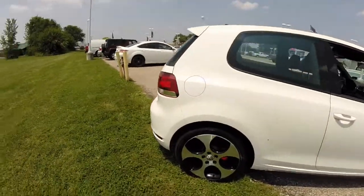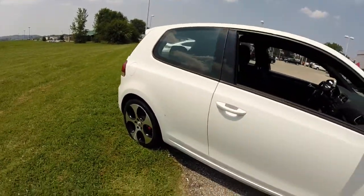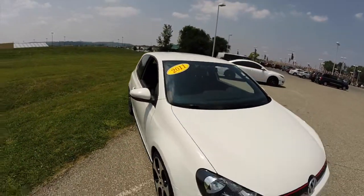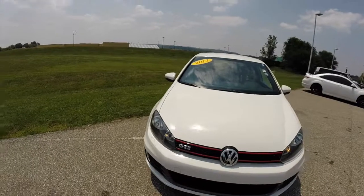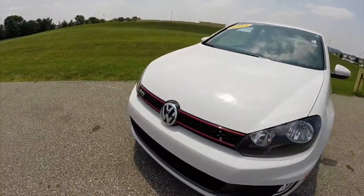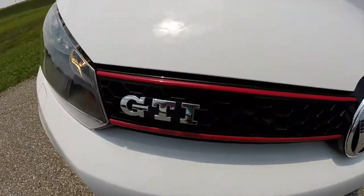That concludes our quick walk around look at this 2011 Volkswagen GTI. If you have any questions or would like to see this vehicle, please contact our showroom. One of our friendly sales staff will be more than happy to answer any questions you may have. Thanks for watching.